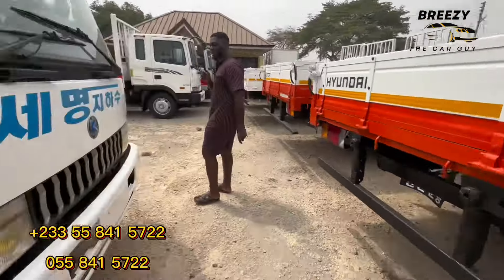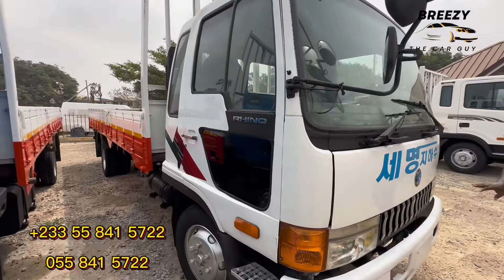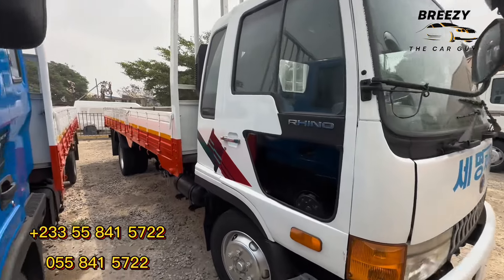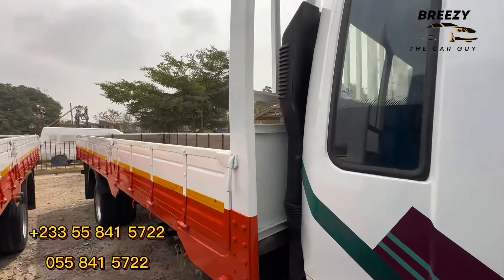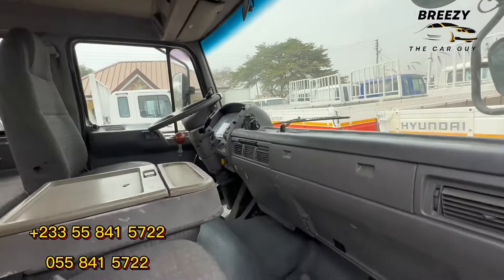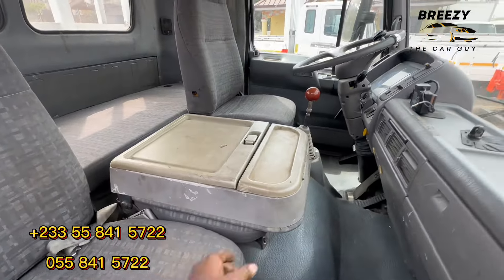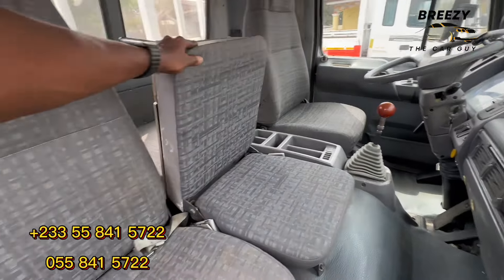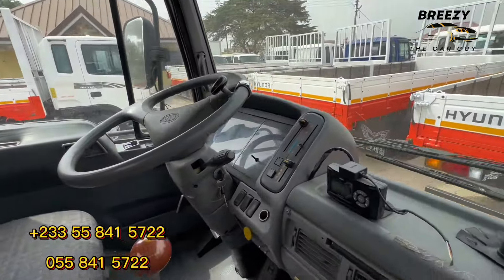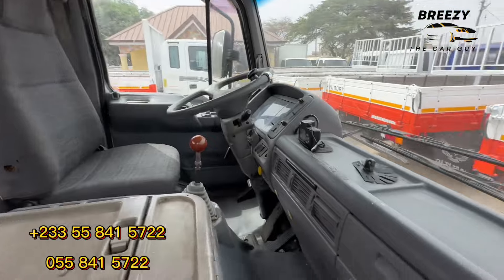This one is the Kia Rhino 2. How much is this one? This one is 220,000 Ghana cedis. It's like a five-ton, similar to the Hyundai five-ton, but it can take more load. Some people come and they want full air; some will come and won't mind. The Rhino has a third seat and a bed at the back where the driver can rest. This is the cockpit — everything is very beautiful in this truck.